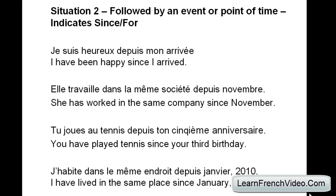'Je suis heureux depuis mon arrivée.' — 'Je suis heureux': I am happy. 'Depuis mon arrivée': my arrival. I have been happy since I arrived. Next: 'Elle travaille dans la même société depuis novembre' — she has worked in the same company since November.